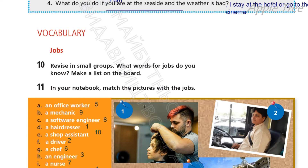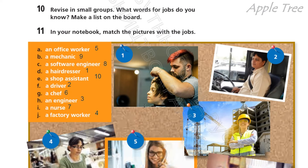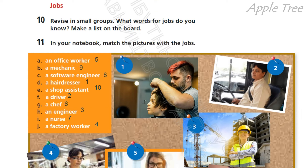Vocabulary jobs. Exercises 10 and 11, page 106. Revise in small groups. What words for jobs do you know? Назву професій, яких ви знаєте. So make a list on the board.